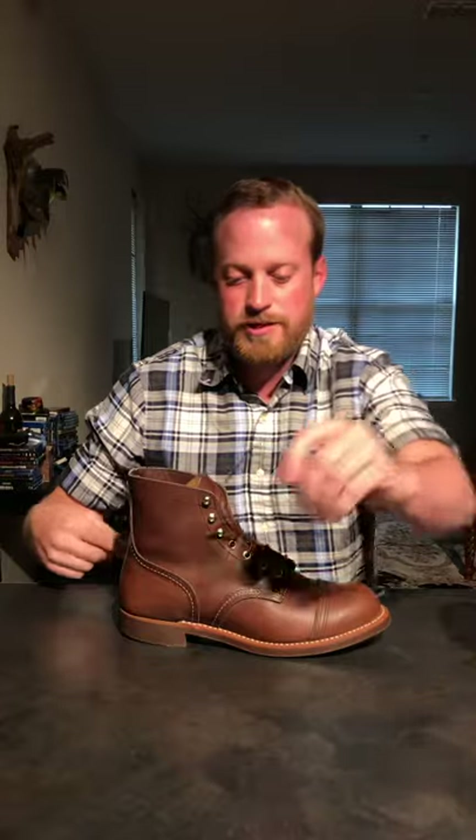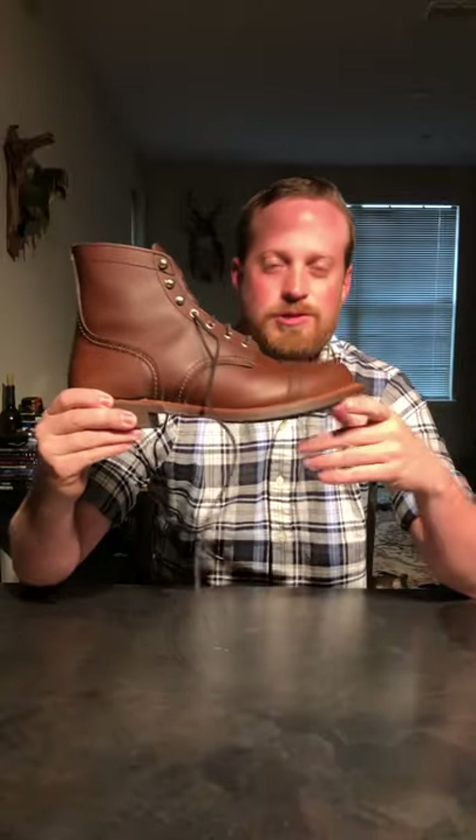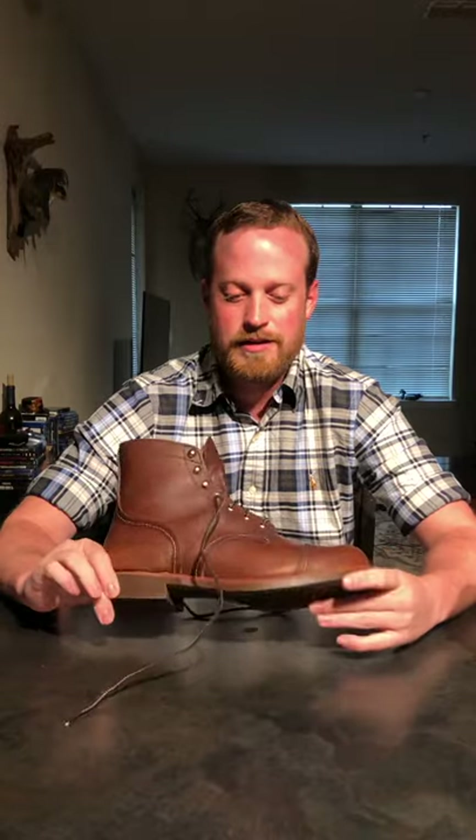A lot of people say these are real stiff and hard to break in - I didn't have that experience. I believe if you're spending $350, you didn't jump straight from Air Jordans or tennis shoes to boots. For someone like me who's used to wearing boots, maybe for a day they were a little stiff, and after that they were pretty much broken in. Only the heel was a little stiff. Just wear socks that go up past your ankle and you'll be fine.